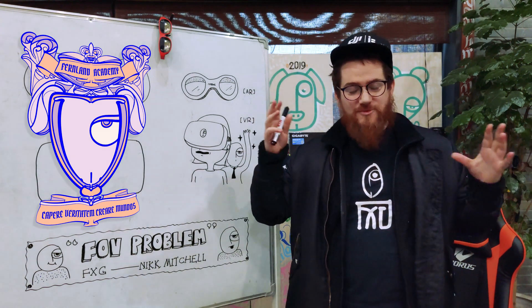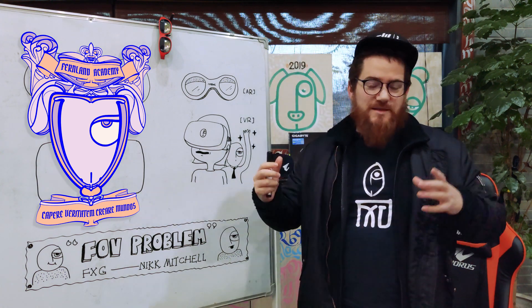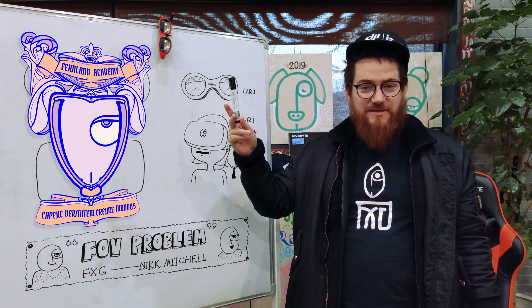Field of view is how much you can see, what you can see. The human field of view is about 135 degrees horizontal and 180 degrees vertical. This is just everything you can see. Right now, this is inside my FOV — I can see it even though I'm not looking at it directly.